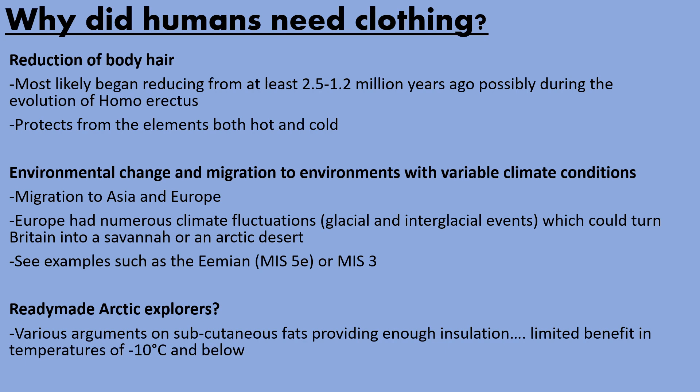There have been some arguments that earlier humans such as Neanderthals were ready-made hyperarctic beings who had large stores of subcutaneous fat underneath their skin which provided natural insulation. But the modelling on fat insulation has been very limited, and it shows that there's not all that much benefit — when a temperature reaches minus 10, you do need some form of artificial clothing.